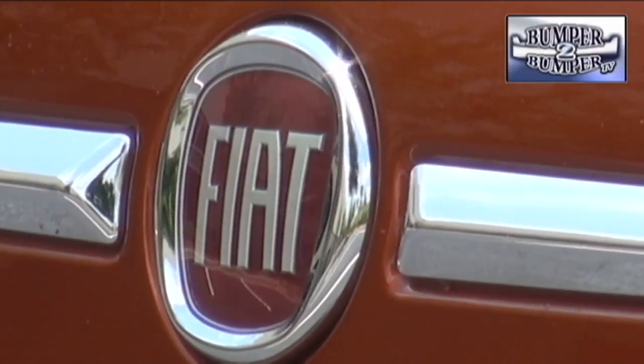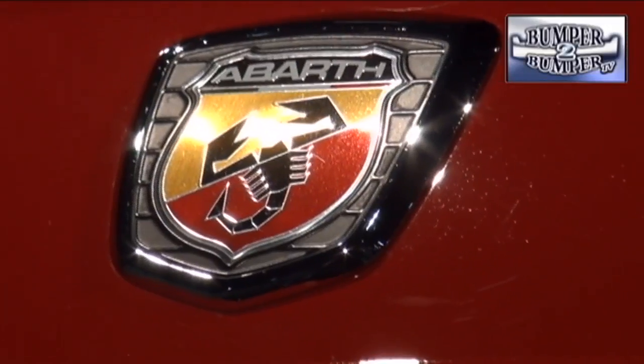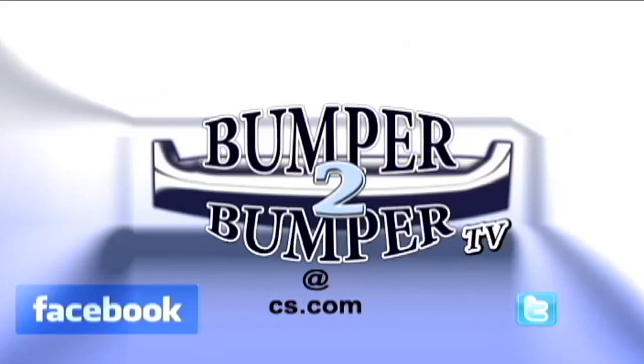In all fairness, we have to remember this is the basic Fiat, which was positioned to get back into the North American market. For drivers who want more from Fiat, the choice will be the performance-oriented Abarth, or they can wait for the larger 500L model to come to these shores. This is Greg Morris — we want to know what you think, so email us at bumpertobumpertv@cs.com.